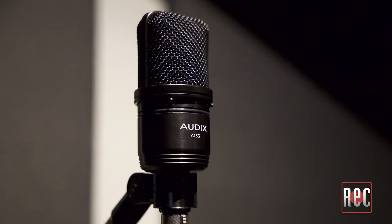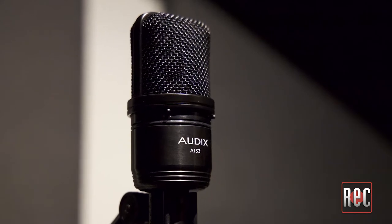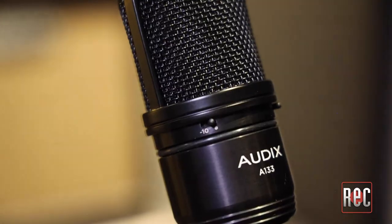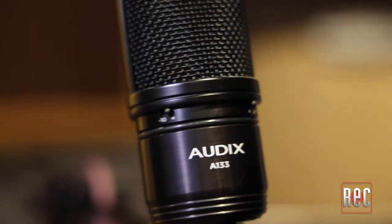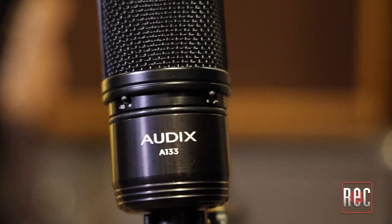The A133 has a fixed cardioid design. The only difference between this and its A131 sibling is the minus 10 dB pad and the base roll-off switch on the body of the A133. Its capsule is 33mm in diameter and features a gold-sputtered 3.4 micron thick diaphragm. The aluminum body is machined at the Audix facility in Oregon and features an internal shock mount to isolate the capsule from mechanical vibrations and handling noise.